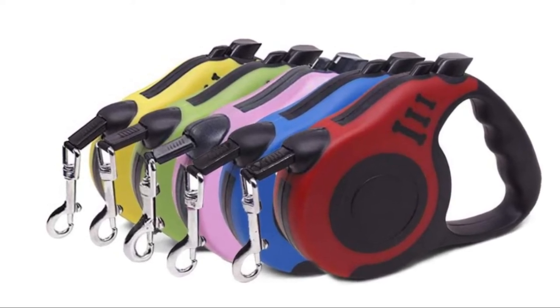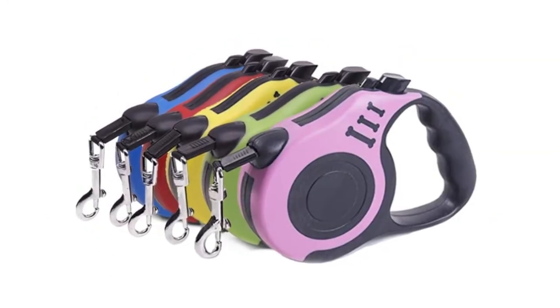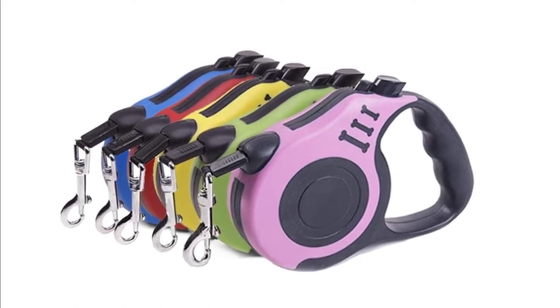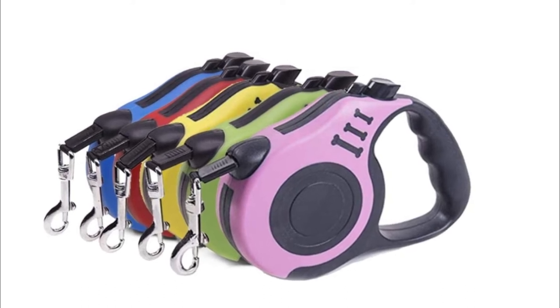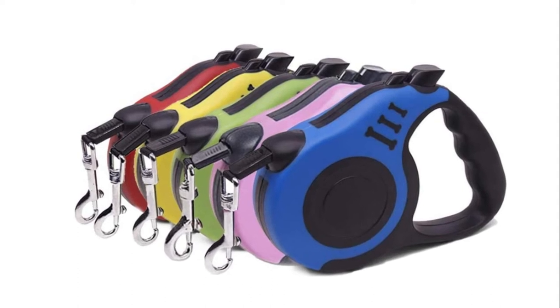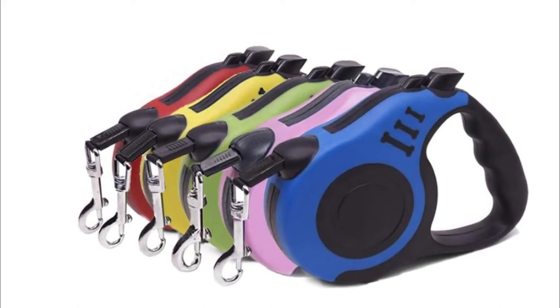Number 5: Alise Dreamski Retractable Dog Leash. The ergonomic TPE anti-slip handle is easy and safe to grip, provides an enjoyable walking experience with your pets — don't worry about the dog leash hurting your hand. Quick lock, pause and unlock button, easy to operate with your thumb.